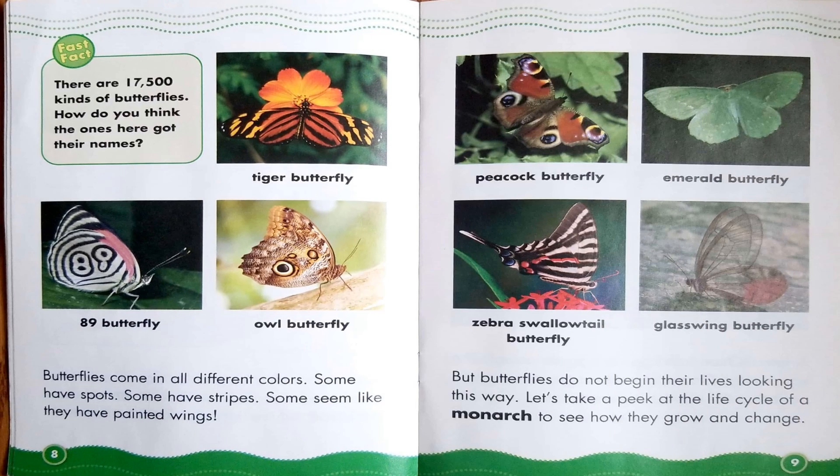Best Fact! There are 17,500 kinds of butterflies. How do you think the ones here got their names? You've got the tiger butterfly, a peacock butterfly, an emerald butterfly, an 89 butterfly, an owl butterfly, a zebra swallowtail butterfly, and a glasswing butterfly.